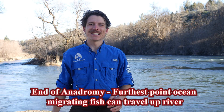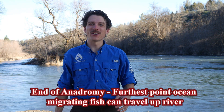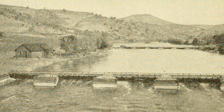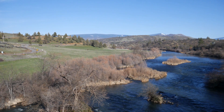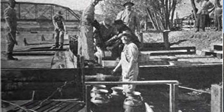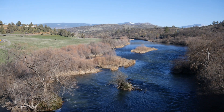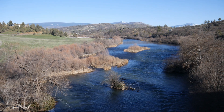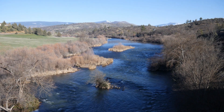By 1910, Klamathon would again mark the end of upstream migration, when the U.S. Bureau of Fisheries installed what's commonly referred to as the Klamathon racks. By 1901, the Fish Commission of California had already begun egg-collecting efforts not far from here, in Cottonwood Creek. They also constructed hatchery troughs, marking the first time hatchery-raised fish were attempted on the Klamath River.